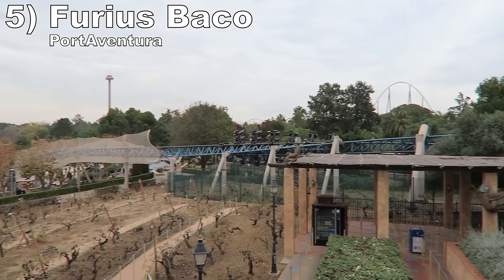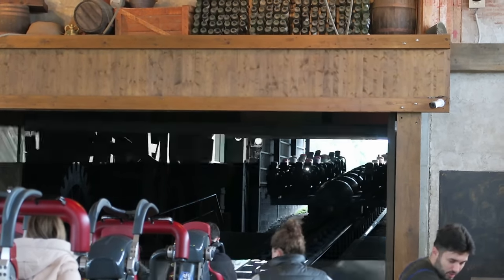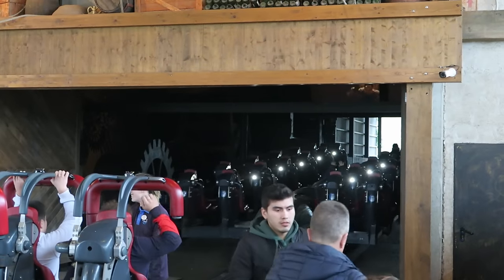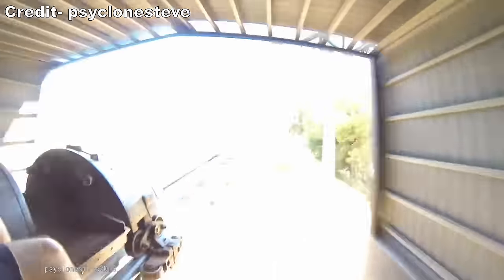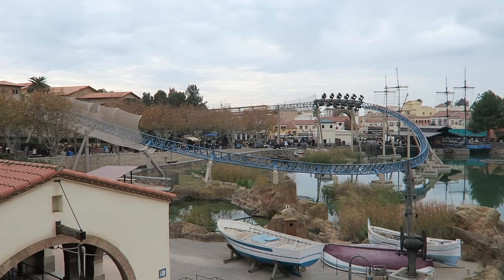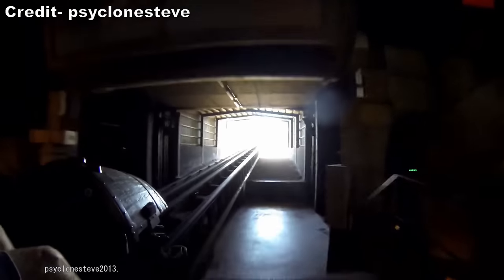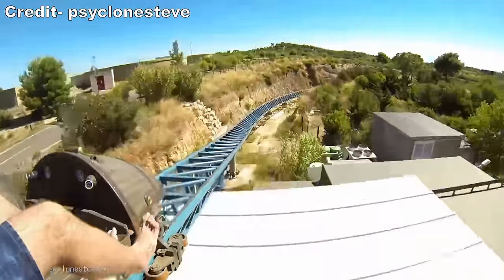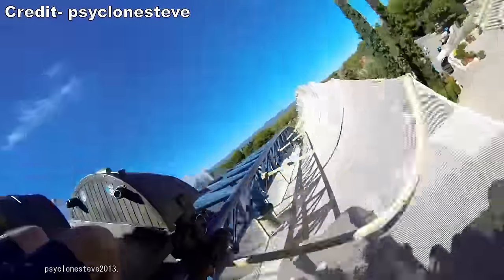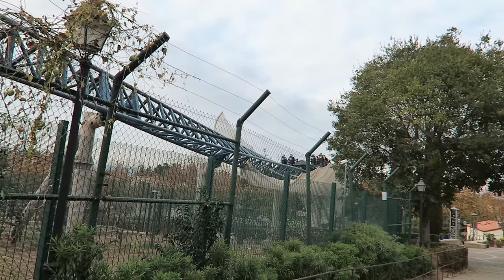Number 5 is Furious Baco at Port Aventura. This is a weird launched wing coaster from Intamin and one of the fastest rides in Europe, accelerating riders to 84 mph (135 km/h) in just 3.5 seconds. The hydraulic launch has some good oomph to it, especially because it needs to propel those heavy trains up an incline. Baco stays low to the ground — the highest point is just 46 feet (14 meters) tall, which is stunningly short. You have a nice dip after the launch with strong sustained airtime, then a series of turns, and towards the end a fantastic inline twist loaded with hangtime. While many elements aren't too notable, the speed more than makes up for it.